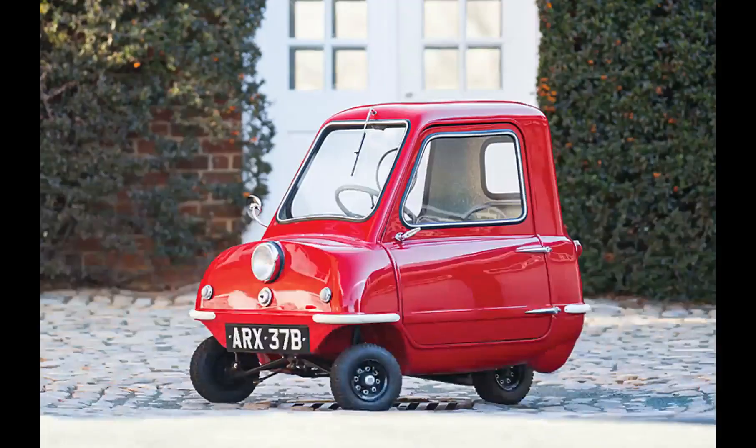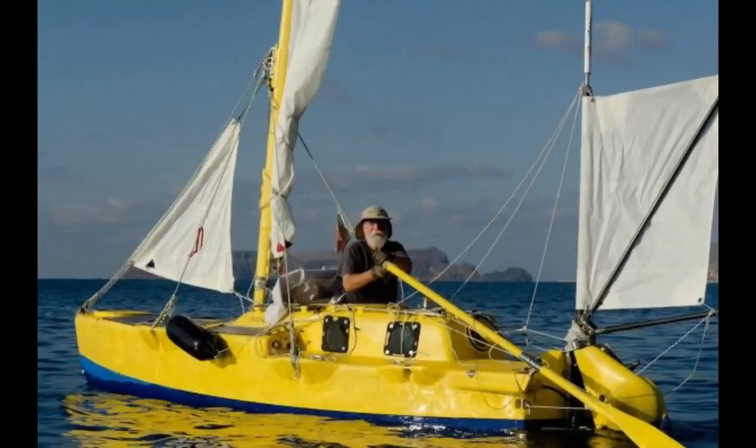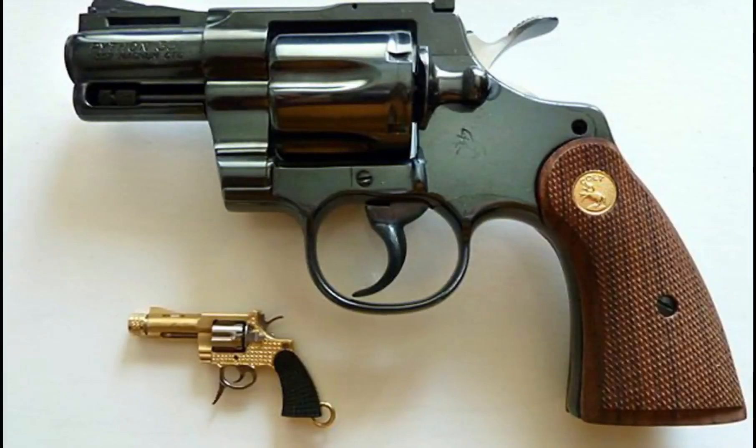Hey, hello and welcome to our channel. Today in this video we're going to be talking about the top 10 smallest things of their kind in the world.